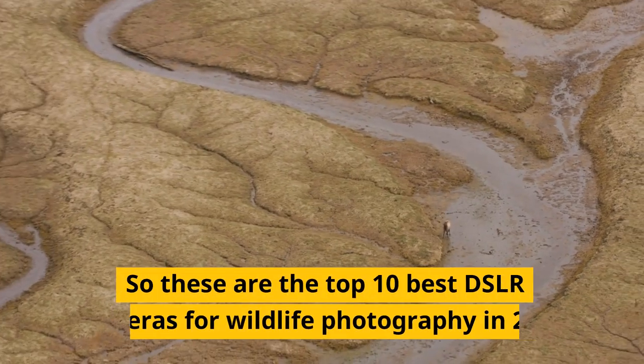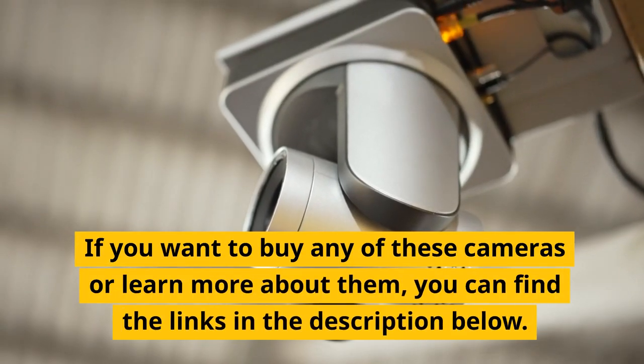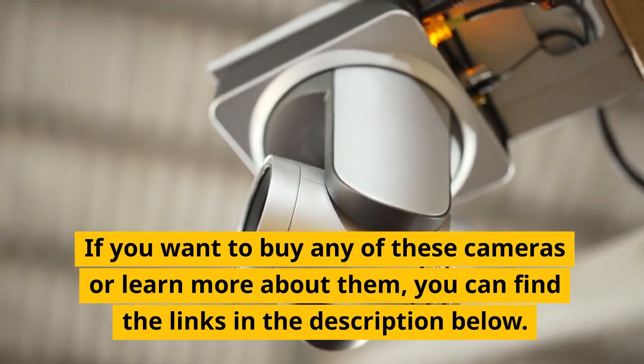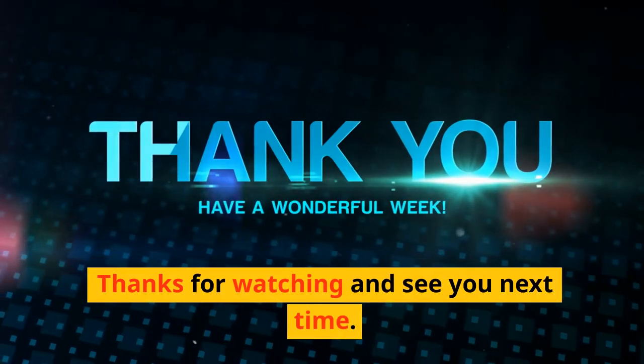So these are the top 10 best DSLR cameras for wildlife photography in 2023. If you want to buy any of these cameras or learn more about them, you can find the links in the description below. If you liked this video, please give it a thumbs up and leave a comment below. Thanks for watching and see you next time.